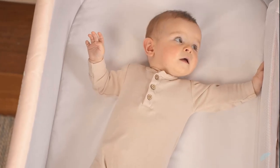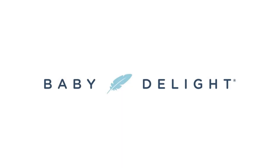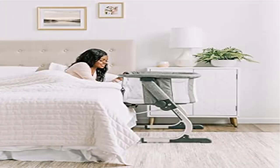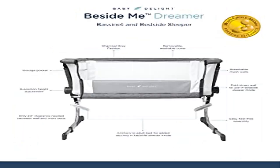At Baby Delight, we believe that parents should still have beautiful things. Because of that, the Beside Me Dreamer bassinet is meant to fit in any home's decor. For full accessibility when in bedside sleeper mode, simply unzip the panel closest to your bed to bring your baby close to your side and easily lean over to nurse and comfort.